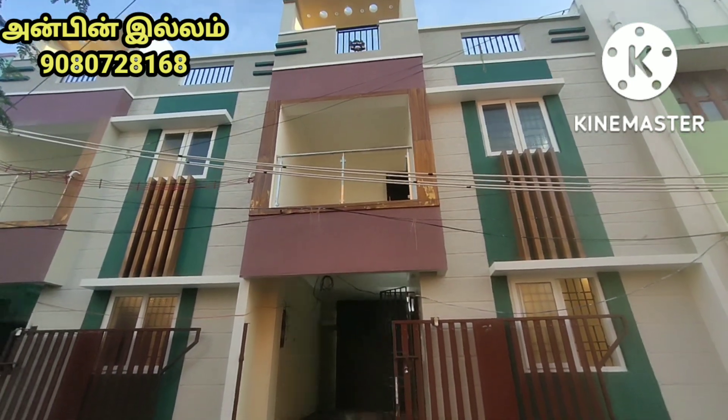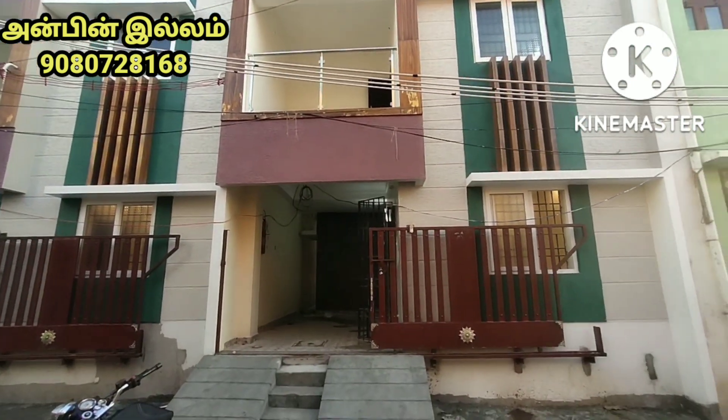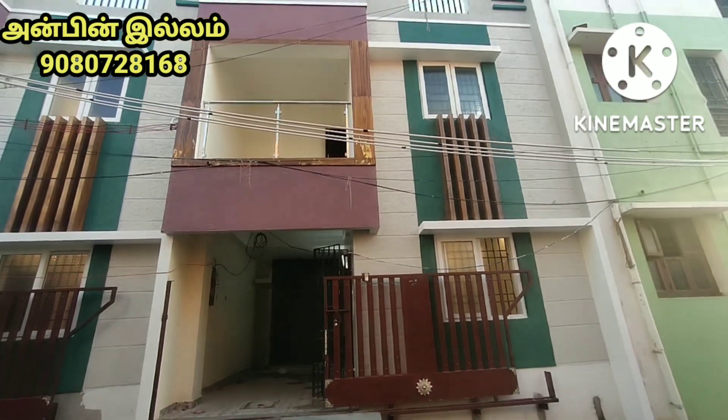Hi friends, welcome back to Unminilum. We have a duplex type video.